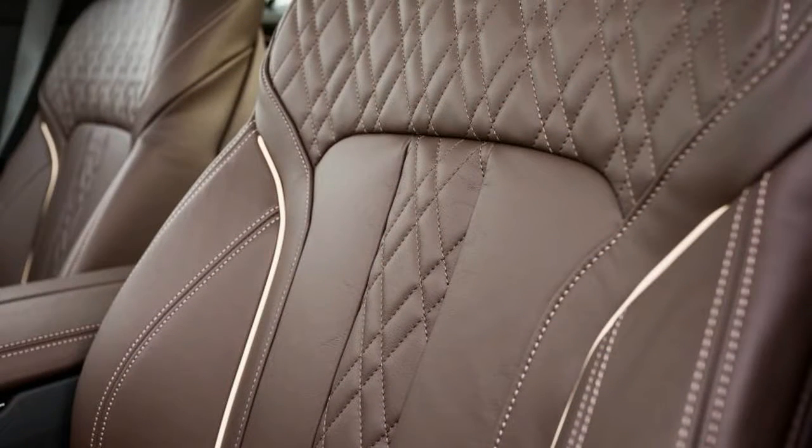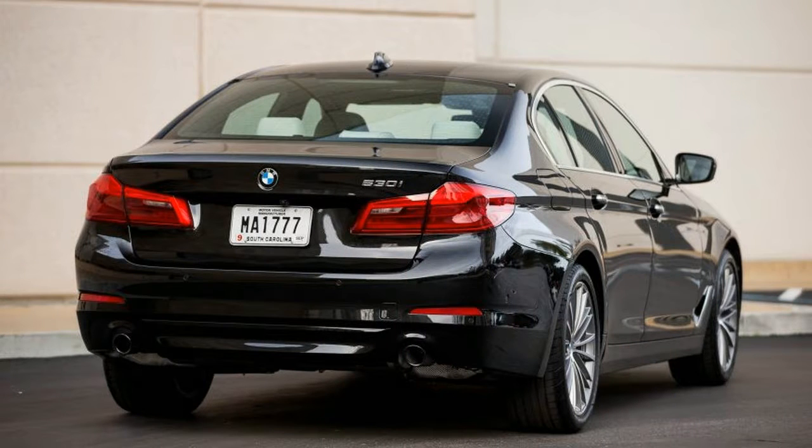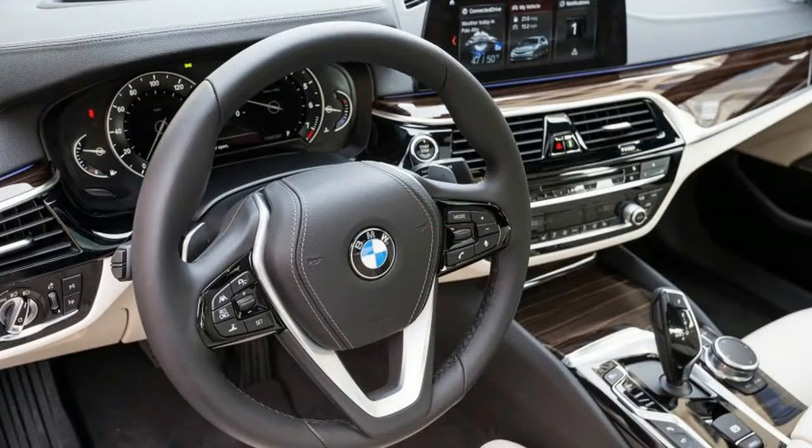Fortunately, by the time BMW finished its technical presentation of the new 5 — and there is indeed much tech to present — the sun was flirting with breaking through the clouds, and the weather provided no impediment to our drive of the 5 Series.